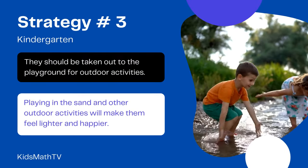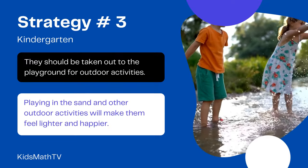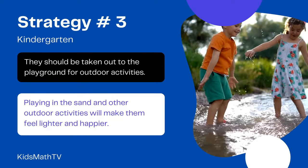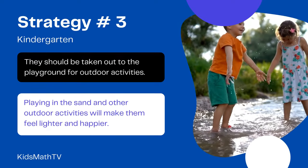They should be taken out to the playground for outdoor activities. Playing in the sand and other outdoor activities will make them feel lighter and happier. With this approach, children won't get bored and will enjoy school.